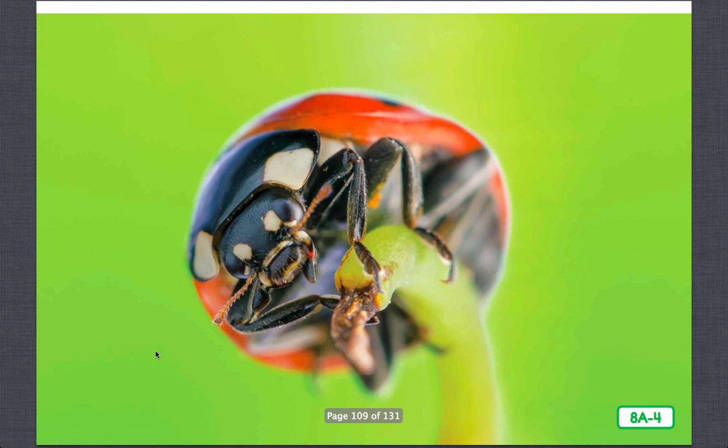This is another familiar insect. What is it called? Right, a ladybug. It's called a bug, but is it? Does it have a beak-like mouth with a long, piercing tube? No. Fascinating, isn't it? A ladybug isn't a bug at all.